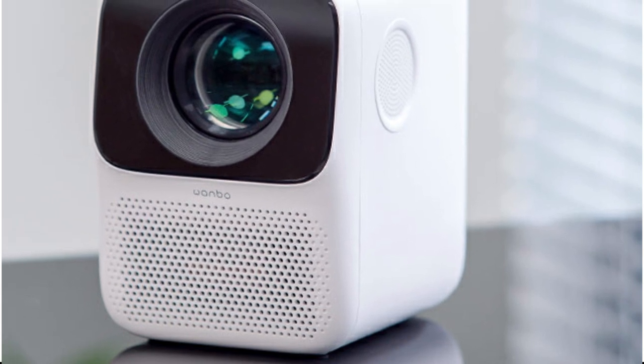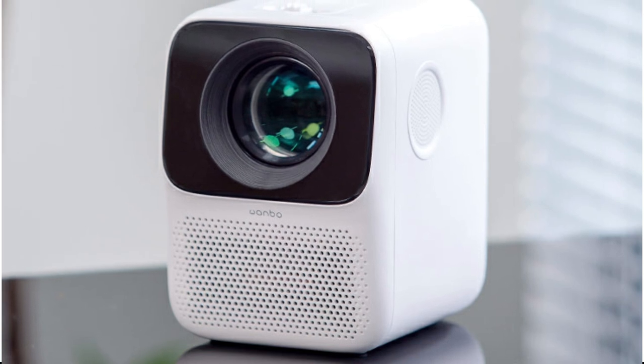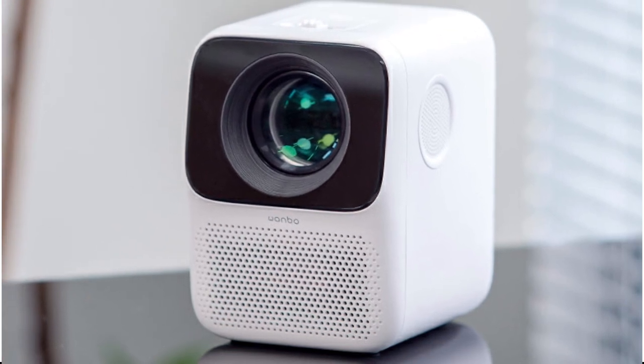Overall, the Wanbo T2 Max Projector is a great option for those looking for an affordable and portable projector that can deliver high-quality visuals and audio.